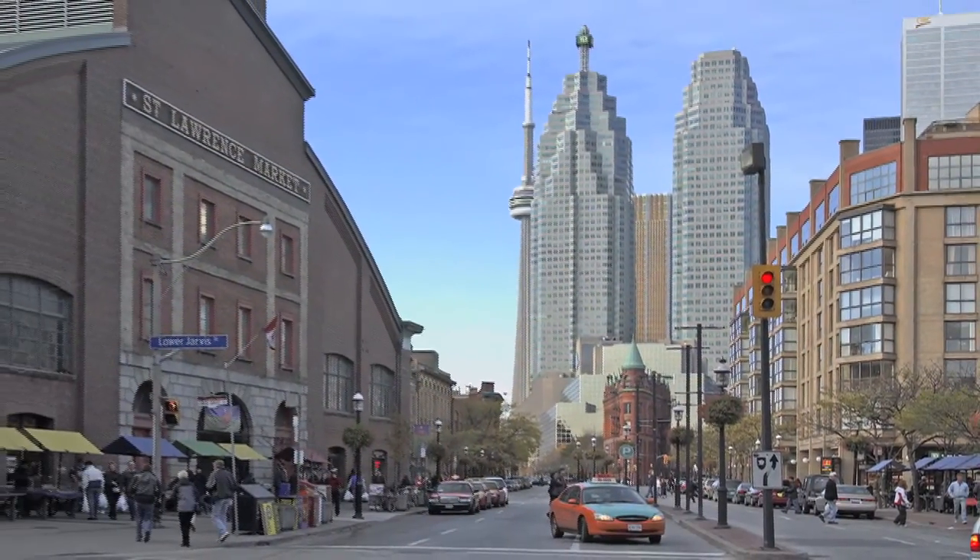Welcome to the Market Gallery and the St. Lawrence Market, one of Toronto's most significant and historic sites.